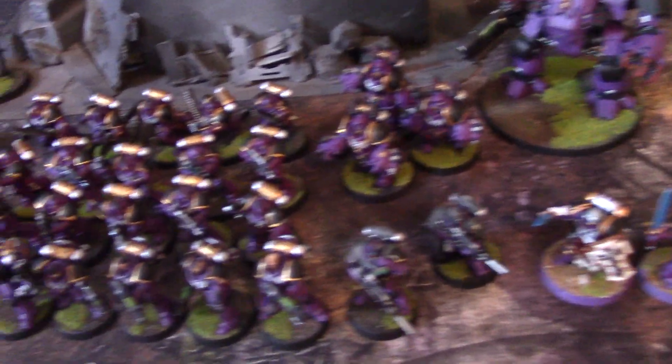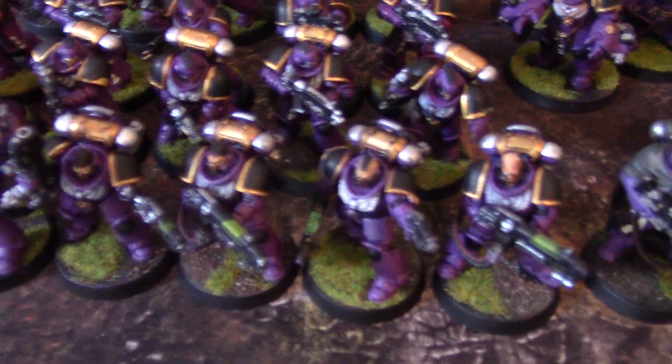All right, let's continue where we left off. I'm going to show you guys these individually — these are some purple marines just rolling off the line, finishing touches, and a kill team.